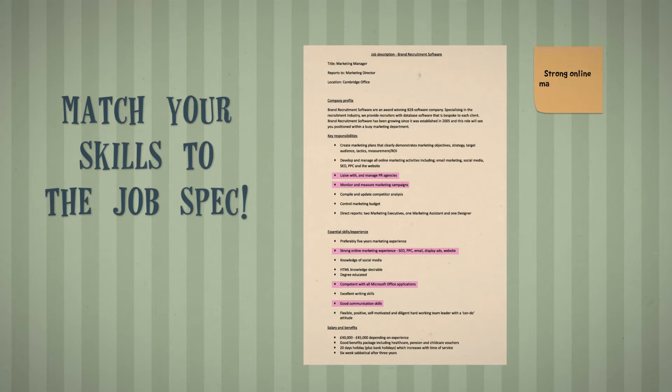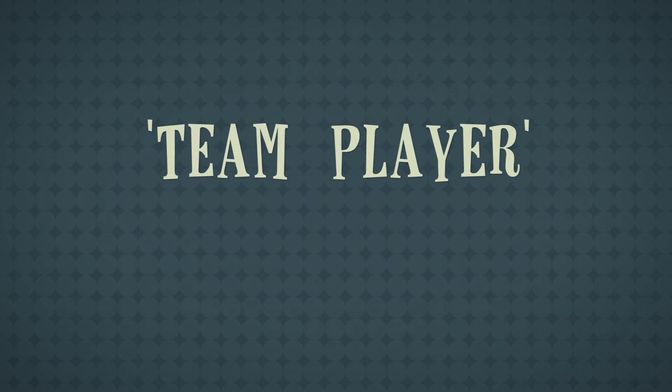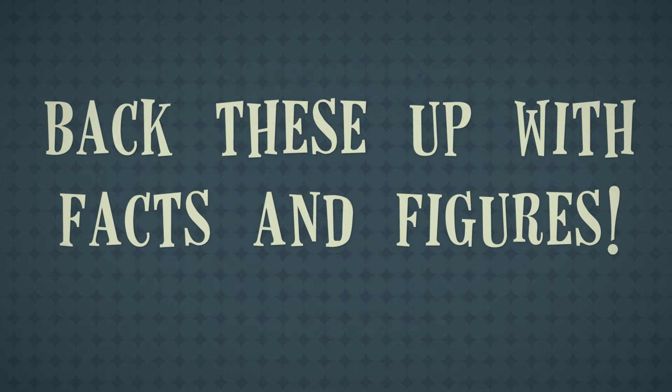For example, strong online marketing skills: at Technology Geeks, managed SEO and PPC campaigns which combined achieved a 2% conversion increase. If you use any statement phrases such as 'responsible for', 'successfully', or 'team player', back these up with facts and figures.